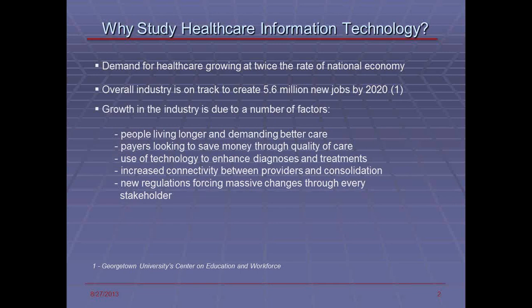We use technology to enhance diagnosis and treatments in a wide variety of areas including data analytics. We increase the connectivity between providers and the consolidation in the industry forces technologists to be engaged in the activities. New regulations are forcing massive changes with every stakeholder — the government, the payers, the public which are the patients, as well as the providers. These technologies are involved in every aspect of patient care from initial treatment and diagnosis all the way through quality of care and managed care services.